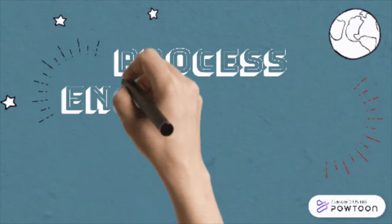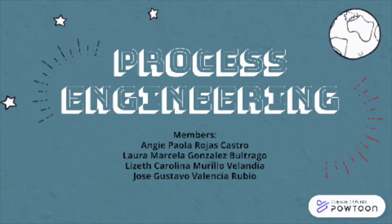Hello everyone, today we'll be talking about the company with shoes. My group comes from Angie Paola Rojas Castro, Lizette Carolina Murillo Belandia, Laura Marcela González Buitrago and me, Jose Gustavo Valencia Arrovio.